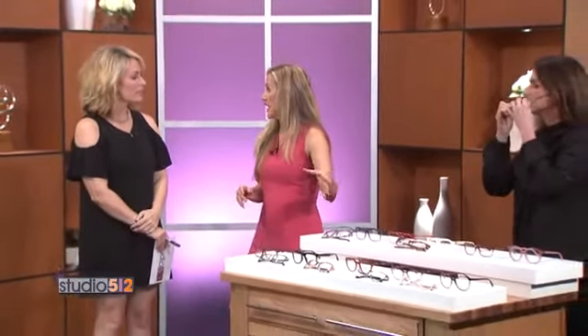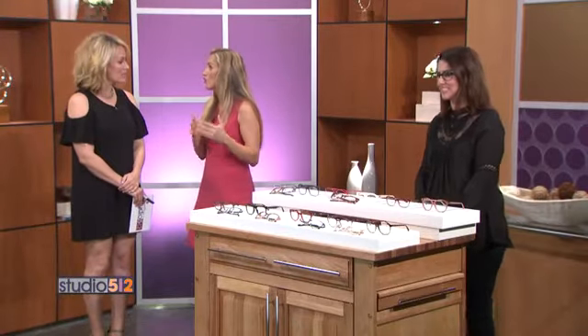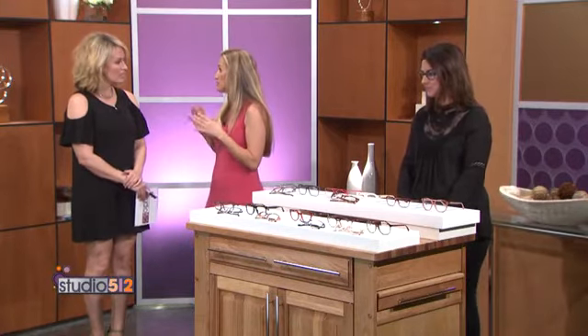Then we'll talk about facial measurements and personal style. Each frame manufacturer creates frames with different measurements, and each of us has a different face width, which will be determined by the measurements the optician takes. Also, your facial length, the width of your nose, as well as the temple length all matter. Some of these can be adjusted, but a good optician will get the right fit for you, and that will make your vision even better.